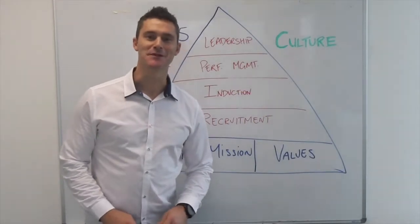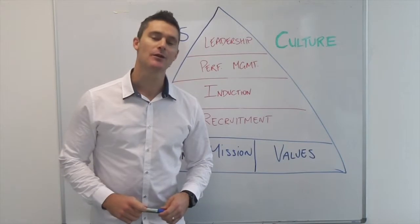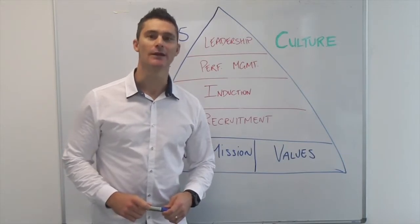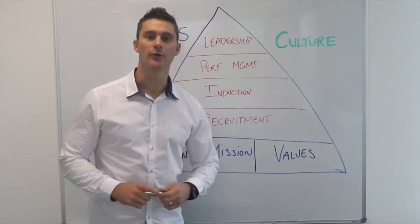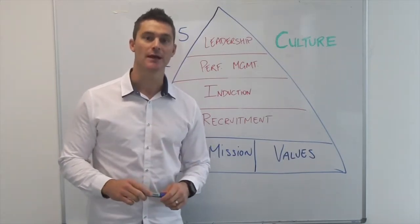Hi there gym owners, Steve from Gym Hub. I hope you're having a great week. Now today one of the questions I get asked a lot is how do you create a high performance team? And the thing I always come back to is culture.